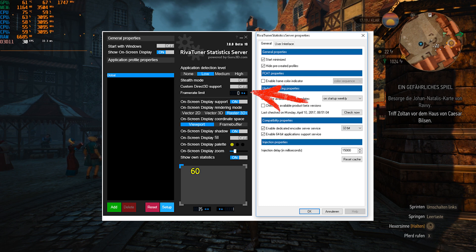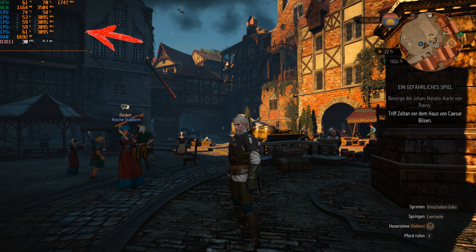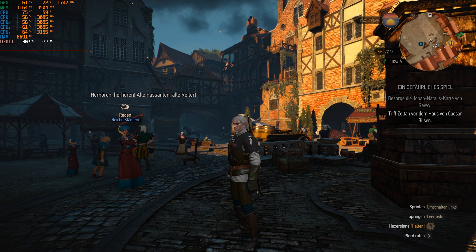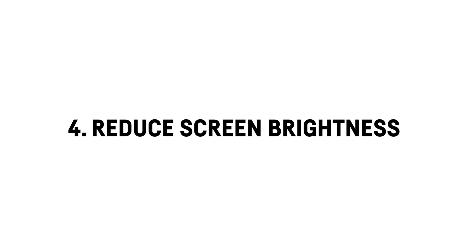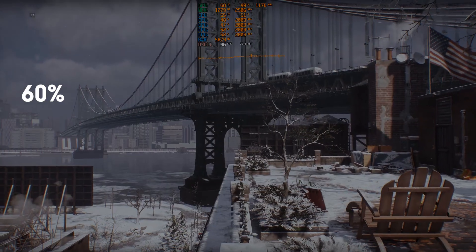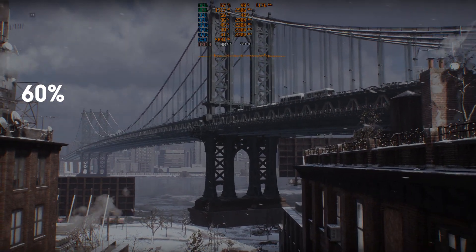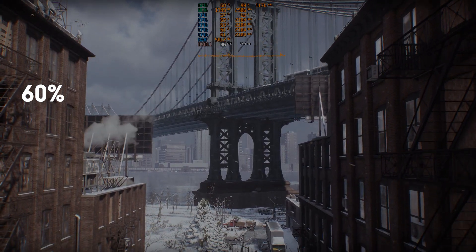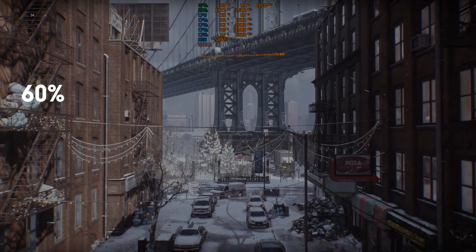I highly recommend installing MSI Afterburner as you can use it to show your actual in-game FPS and also display things like the usage of your RAM, CPU and GPU. In my example I will set the FPS limit to 30. Reduce screen brightness — a pretty obvious thing to do as you probably already know. Usually your laptop does this on its own the second you unplug it from the power source, but you can further darken the screen to squeeze out some extra gaming minutes. In my example I will reduce the brightness to around 60%.